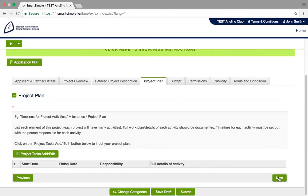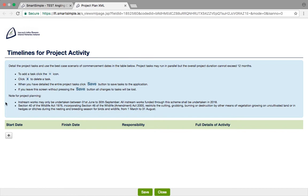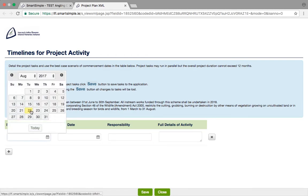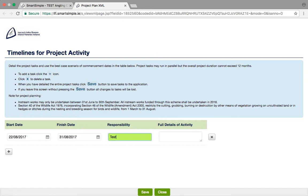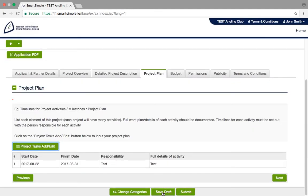Project Plan: in this tab, you should outline the elements in your project plan, the timeline, and the person responsible. To add your project plan, click on Project Tasks — Add/Edit. Instructions on how to insert the tasks are outlined in light blue. Click on the plus sign to add your first task, and so on. Once you are finished entering your tasks, click Save and then Close to return to the application form. The tasks you have entered will now appear on your screen.